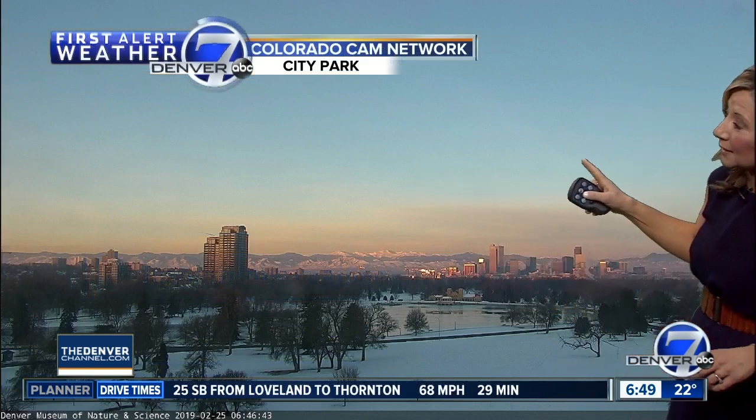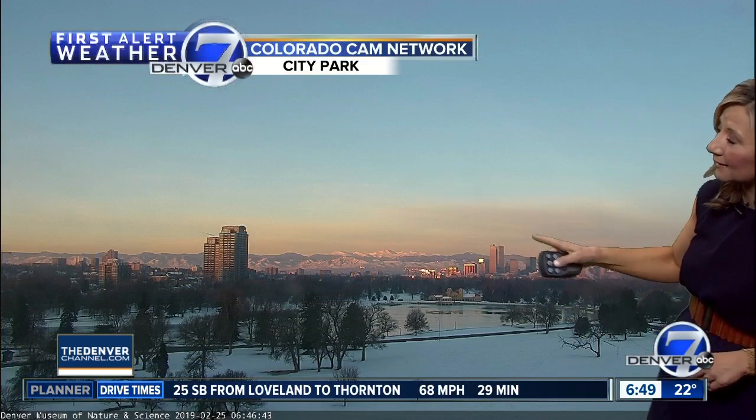Beautiful shot there from City Park looking off to the west — you can see a little of that cloud cover. There is still going to be a lot of snow on the grass and on some of the rooftops, as it didn't warm up much this weekend.